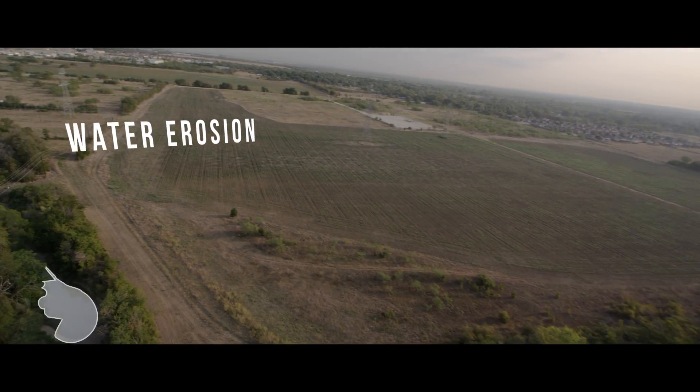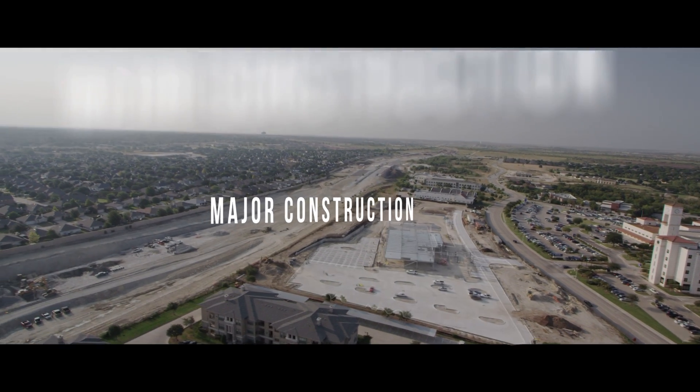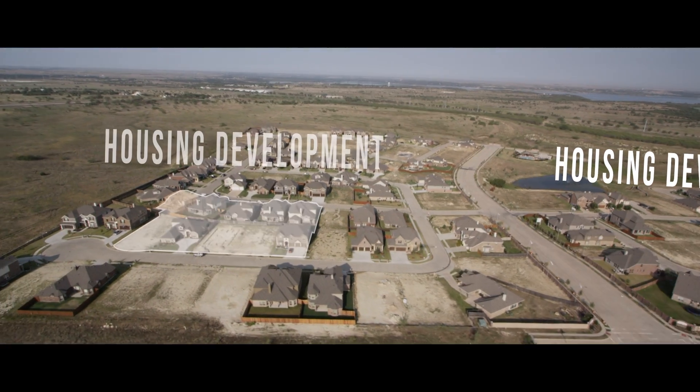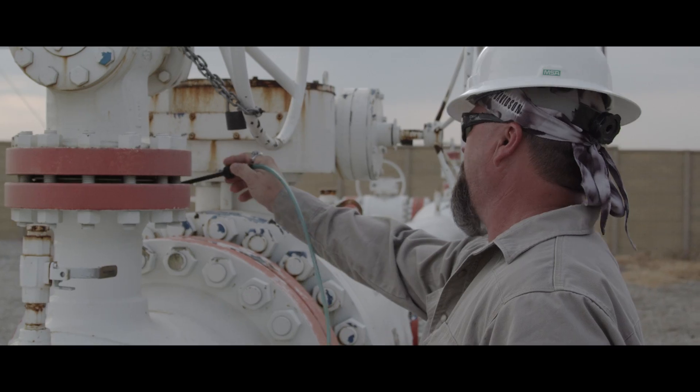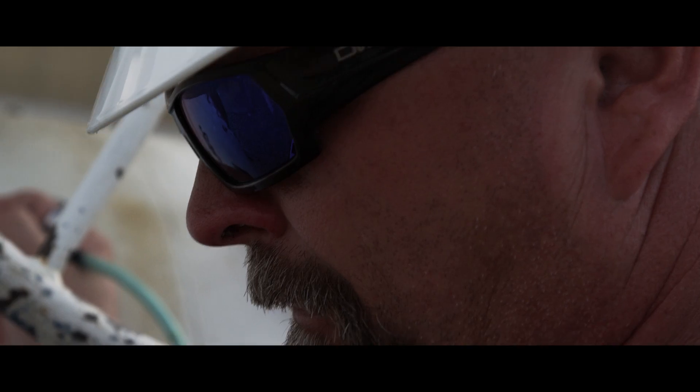Easily view natural gas indications, erosion threats, vegetation overgrowth, encroachments, and other potentially hazardous conditions along your right-of-way. This frees up your personnel to focus on repair and maintenance of any potential threats found during our flight operations.